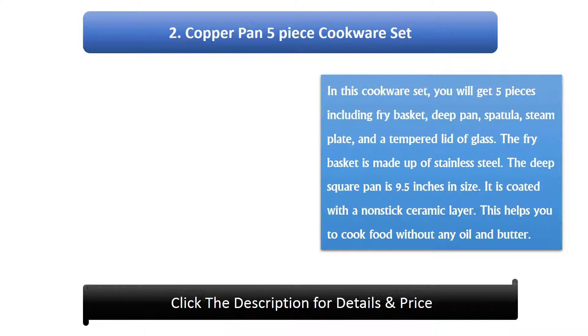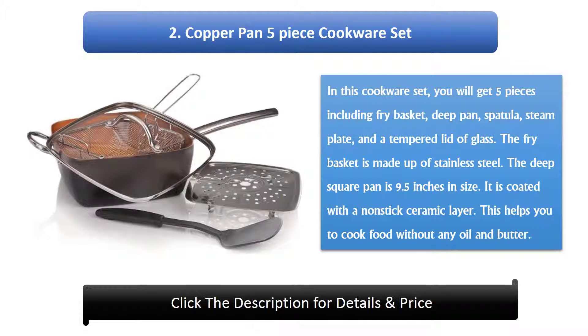Number 2: Copper Pan 5-Piece Cookware Set. In this cookware set you will get 5 pieces including a fry basket, deep pan, spatula, steam plate, and a tempered glass lid. The fry basket is made up of stainless steel. The deep square pan is 9.5 inches in size. It is coated with a non-stick ceramic layer, which helps you cook food without any oil or butter.